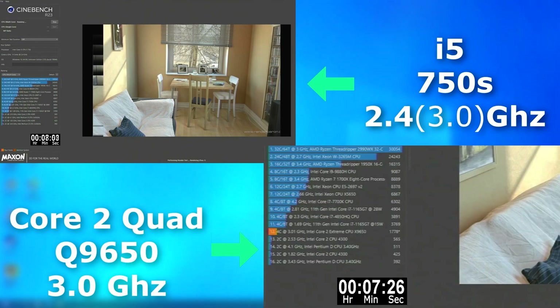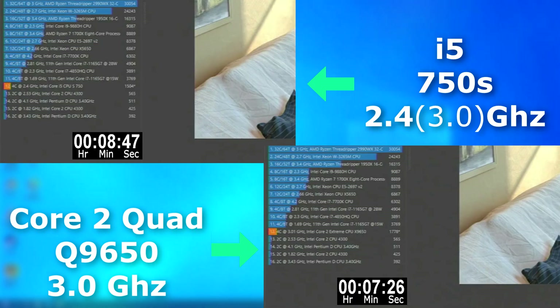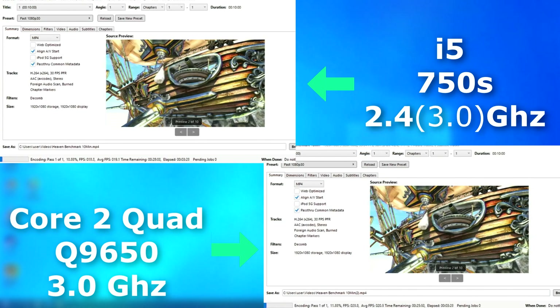However, in the multi-threaded run, the Quad finished nearly a minute and a half sooner. In Handbrake, it was more of the same — the Quad encoded on average 1 FPS faster and finished almost a minute and a half sooner as well.